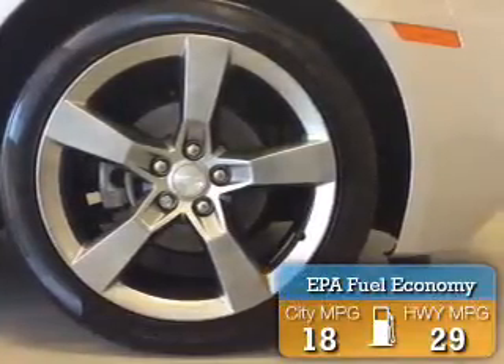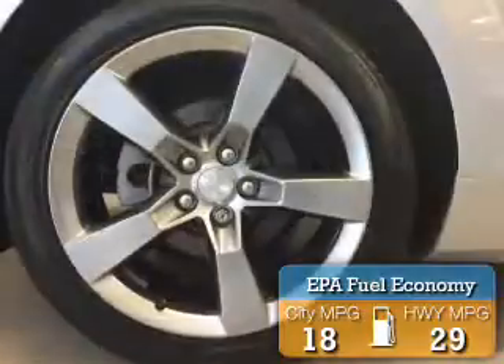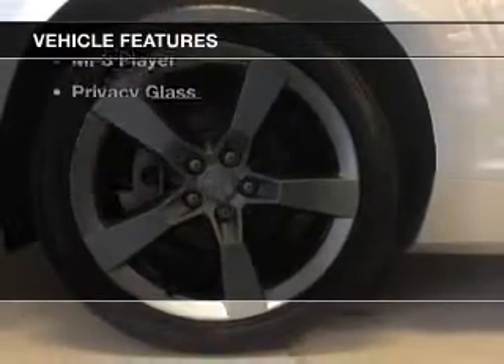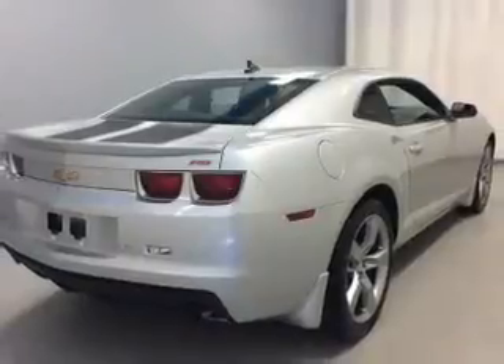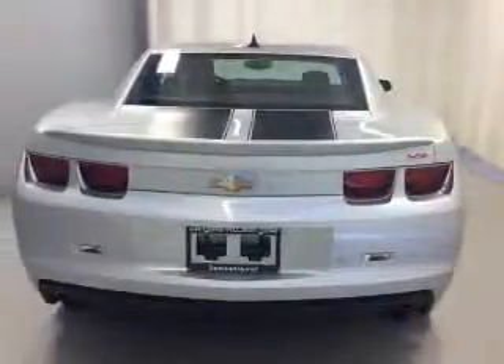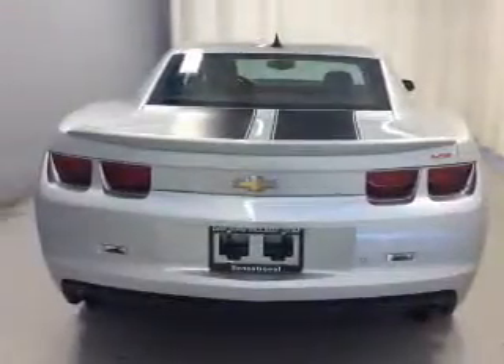Great fuel efficiency saves you money by requiring fewer trips to the gas station. The features include an electric trunk, satellite radio, steering wheel controls, alloy rims, a spoiler, power seats, cruise control, a trip computer, an MP3 player, and privacy glass.